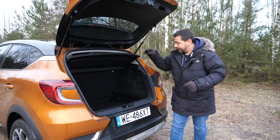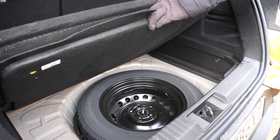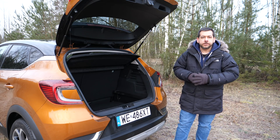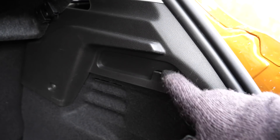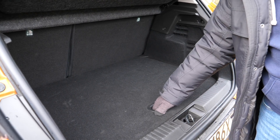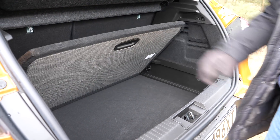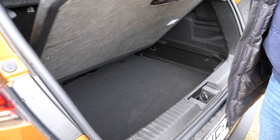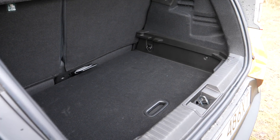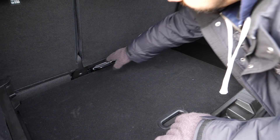I measured the boot and, if you take into account the space for the spare wheel — which is an option — it really does have 422 liters. There are shopping bag hooks, though positioned oddly. There is a double floor which you can lock in a slanted position, or drop it completely and use a lever to slide the rear seats forward, giving you almost 540 liters of cargo space.